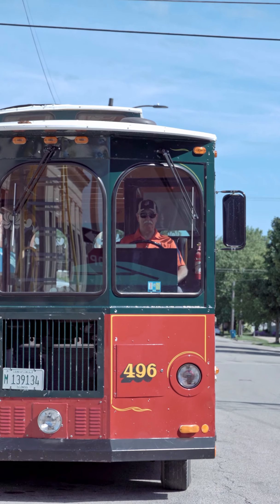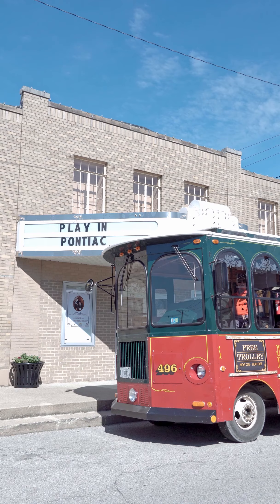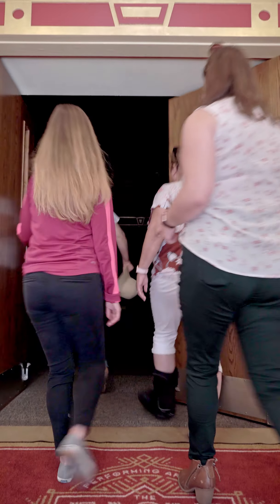If you see the Jolly Trolley go by, hop on. It runs a free hop-on, hop-off tour on Saturdays through the downtown area and is occasionally used for private group transportation as well. See what's playing at the Eagle Performing Arts and Conference Center.